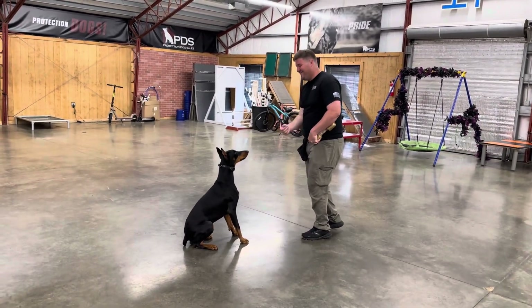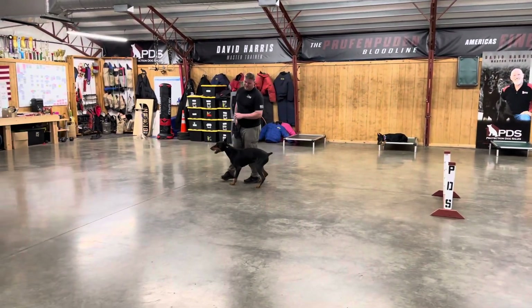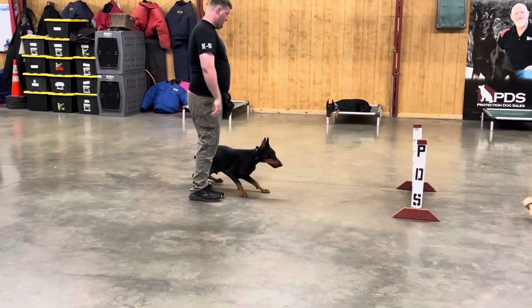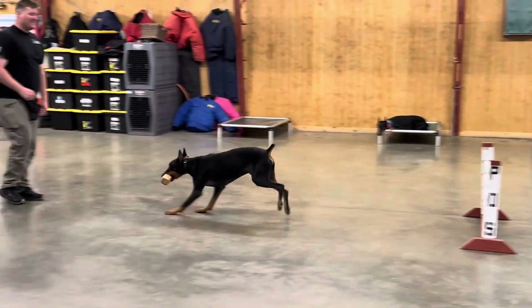Is that a speak quietly? So once again, adding and adding to an amazing dog's video library. That's what we do here at Protection Dog Sales — we're just constantly adding to their skills, building and building their skills, until they find their forever home.